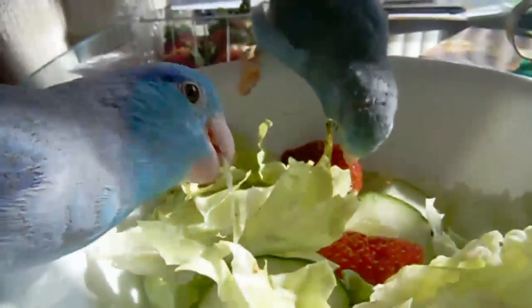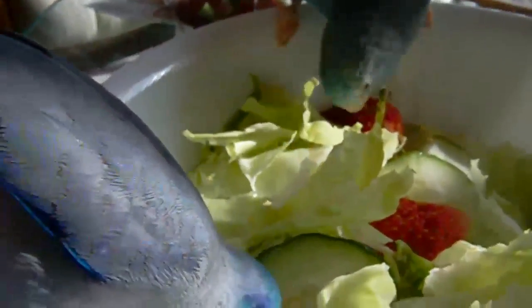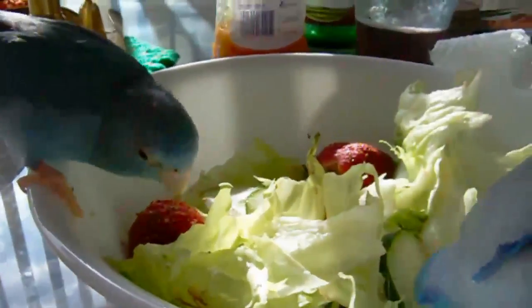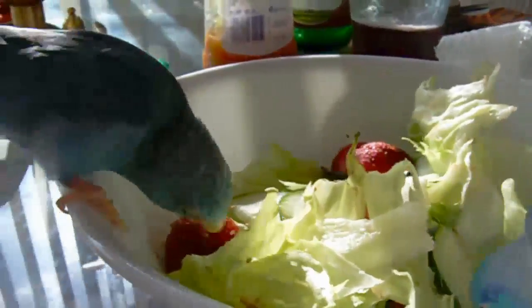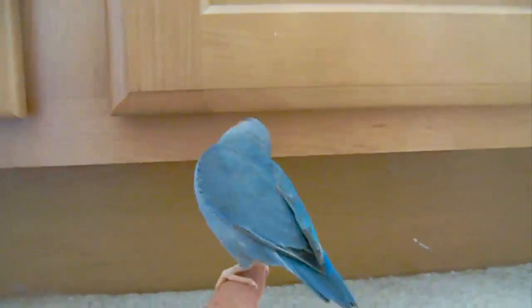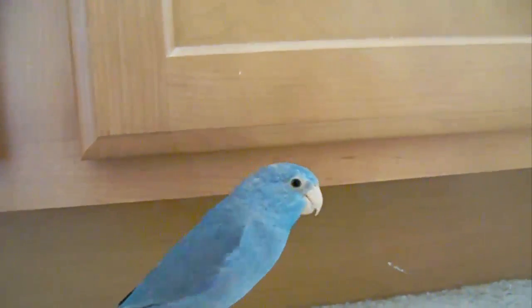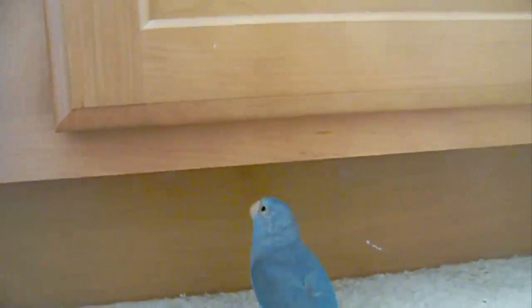Parrotlets are known as high energy birds. Some natural items to consider for nutrition are dark green leafy vegetables, strawberries, natural berries, and fruit. Parrotlets are mostly seed eaters, so their diet consists mostly of seeds and berries, corn on the cob, millet, and some items including scrambled egg, poultry, and even dry cereal that is whole grain.